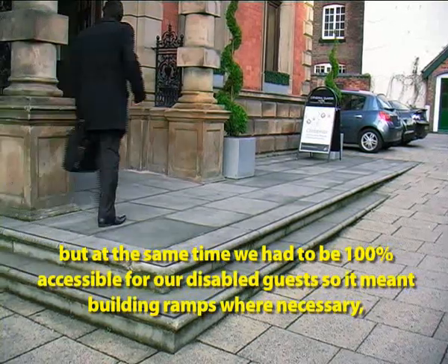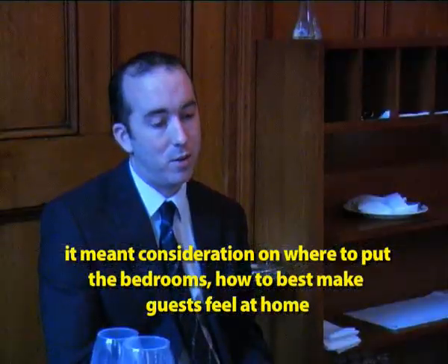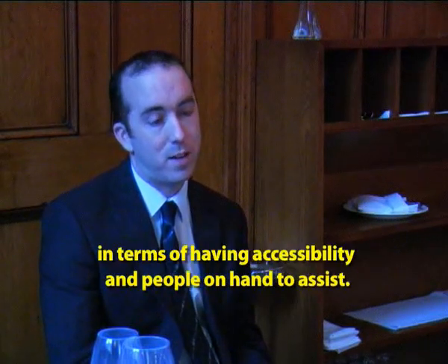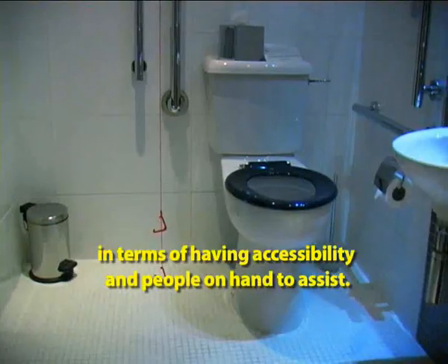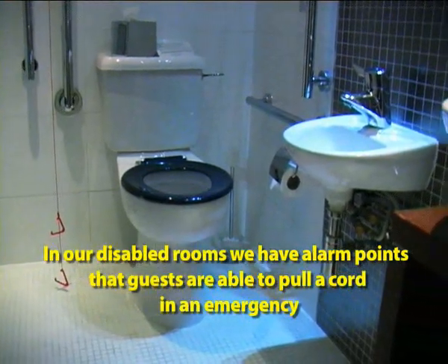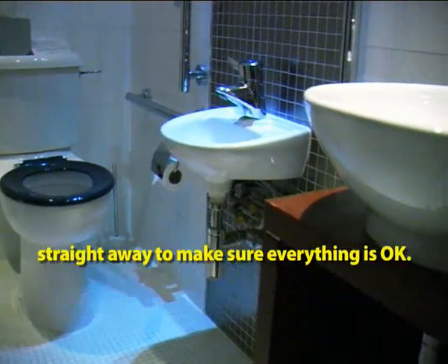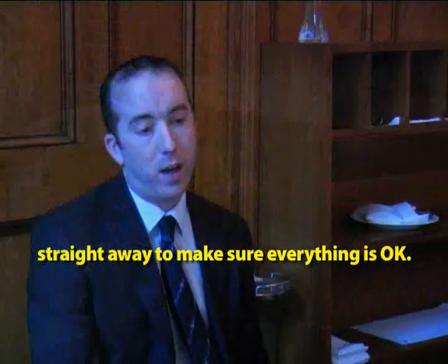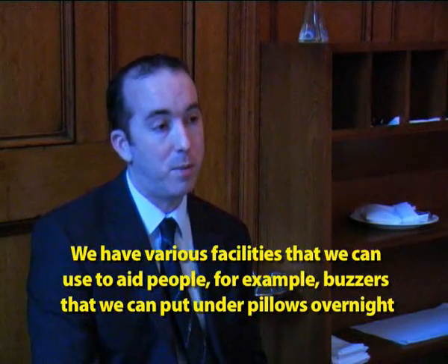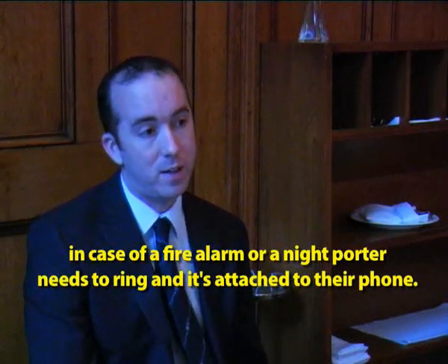It meant building ramps when necessary, putting consideration into where to put the disabled bedrooms, and how best to make these guests feel at home in terms of having accessibility and people on hand to assist where necessary. In our disabled rooms we have alarm points — guests are able, if there's an emergency, to pull a cord which alerts reception immediately by noise and visually that there's a problem in that room, giving the chance to rush straight to the room. We also have buzzers that can be put on pillows overnight in case of a fire alarm, or in case the night porter needs to ring their phone — it's attached to their phone.